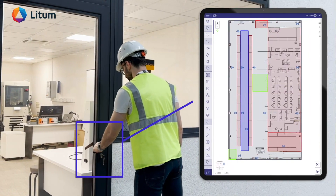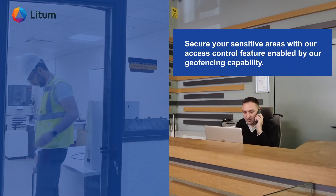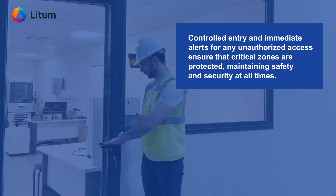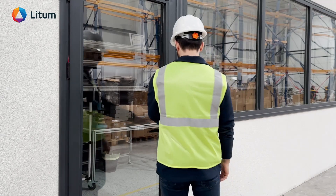Secure your sensitive areas with our access control feature enabled by our geofencing capability. Controlled entry and immediate alerts for any unauthorized access ensure that critical zones are protected, maintaining safety and security at all times.